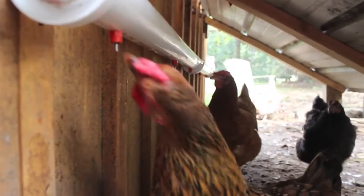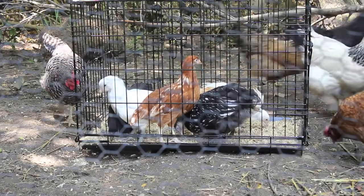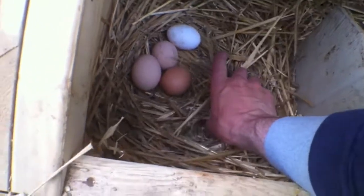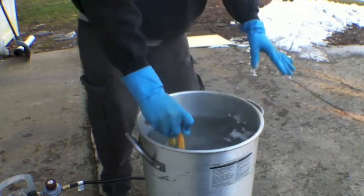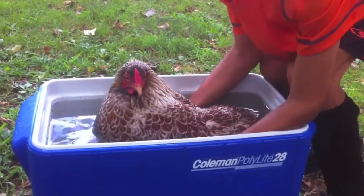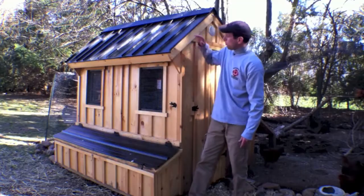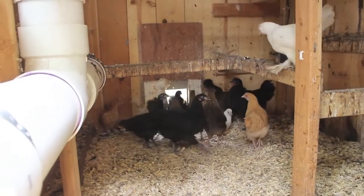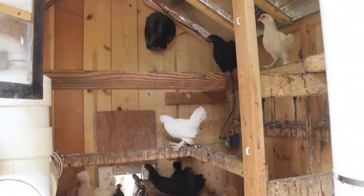Want to learn more about chicken watering systems, how to assimilate your birds, dealing with egg issues, a rookie's butchering experience, how to deal with a broody chicken, or how to upgrade your chicken coop? Be sure to check out all my videos here on YouTube and contact me with any questions. Thank you.